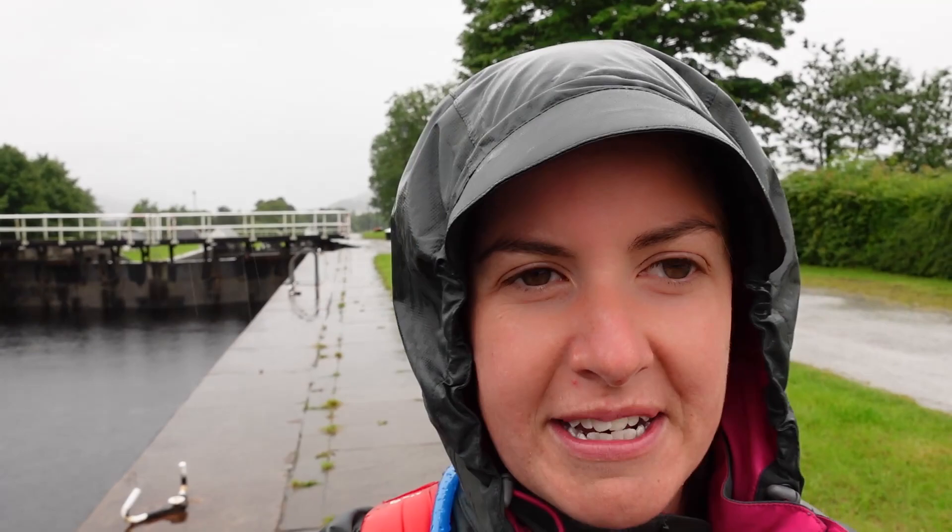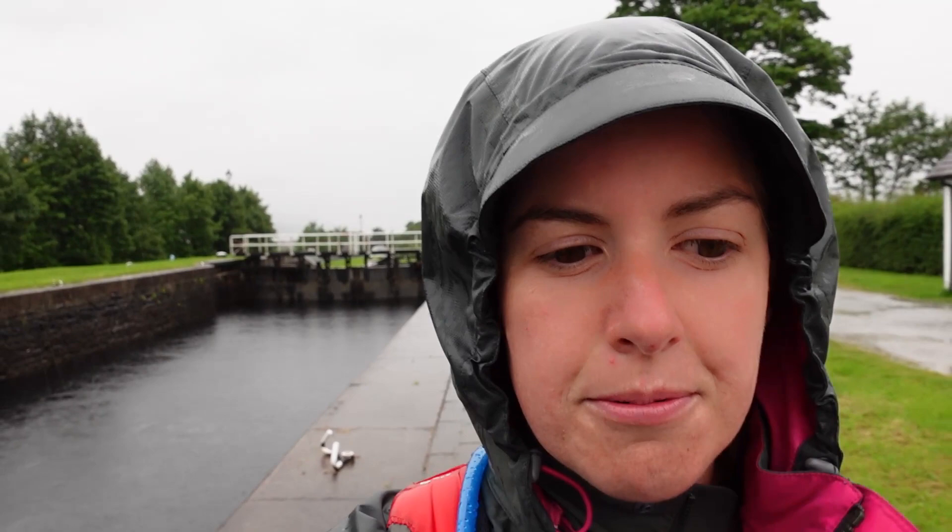The whole process takes 90 minutes for the boats to get from the bottom up by 19 metres. It's raining at the moment so I doubt we're going to hang around for the full 90 minutes to see them come out at the top. It was nice to be able to see the locks actually in action, and it's just crazy that something built in the very early 1800s is still being used in the 21st century.